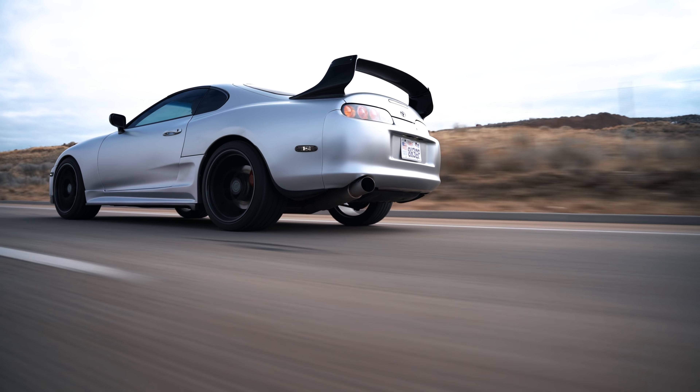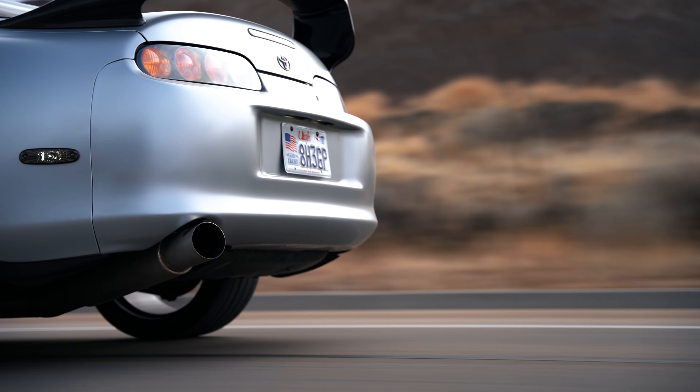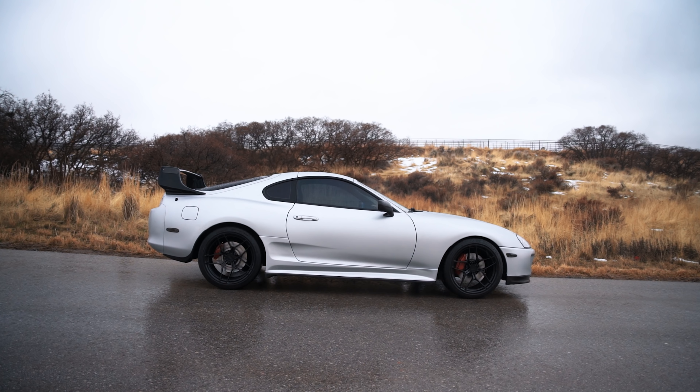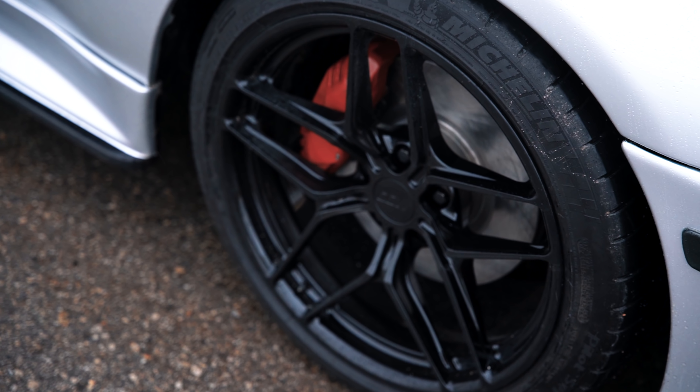One of the coolest parts about owning a Supra is that iconic and menacing rear end — you don't even really have to be into cars to know the Supra is one of the most reputable platforms out there. We're running a set of gloss black CCWs, 19 by 11 in the rear with a 295/30, and 19 by 9.5 up front with a 265/35, all Michelin Pilot Super Sports.